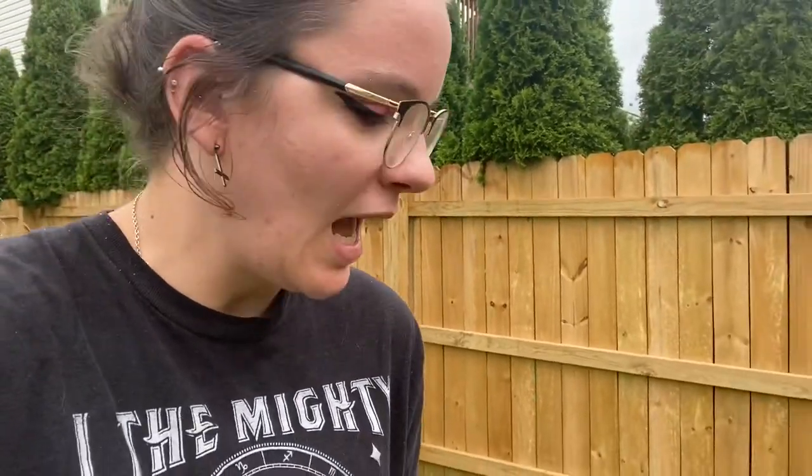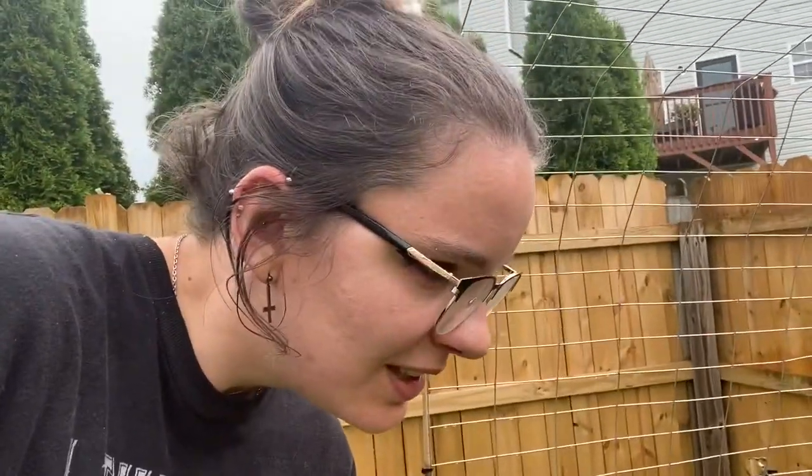That is a spaghetti squash. I need to figure out a way to support it — probably with pantyhose. Anyway, I wanted to talk to you today about something potentially gross. I'm going to flip you around and then we're going to talk about bean beetles.